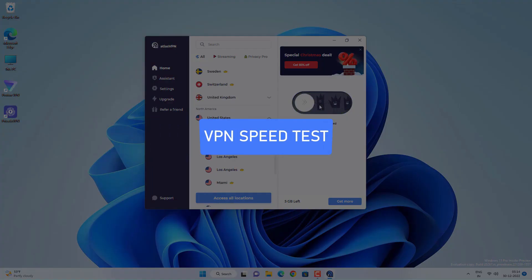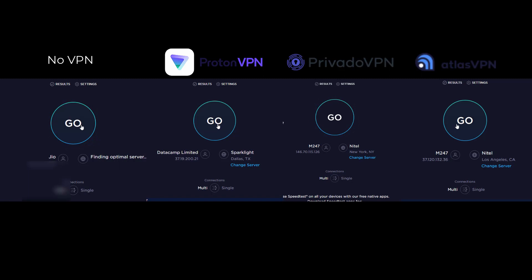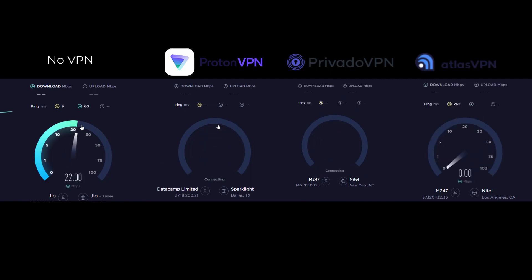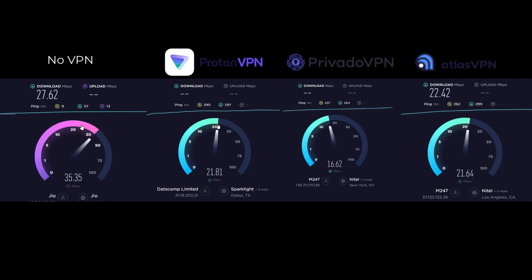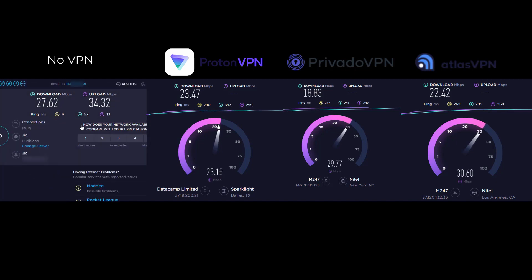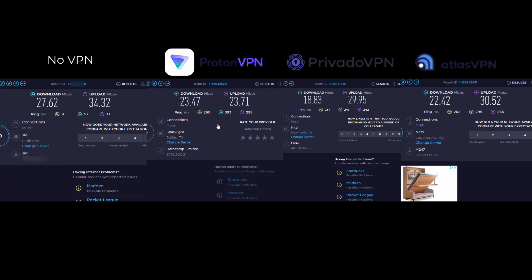For the VPN speed comparison, I ran a speed test connecting each VPN to its fastest available server. The first result is my actual internet speed without any VPN, then ProtonVPN, then Privado, and finally Atlas VPN. All three services did a great job. ProtonVPN and Atlas VPN were nearly the same speed, with ping on the higher side — every VPN will add some latency and speed reduction. In my opinion, ProtonVPN is the clear winner because it offers unlimited data with faster VPN speed. If you want multiple locations, Privado VPN and Atlas VPN are also good options.